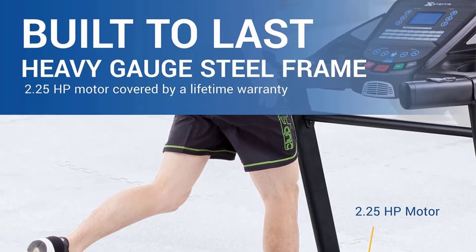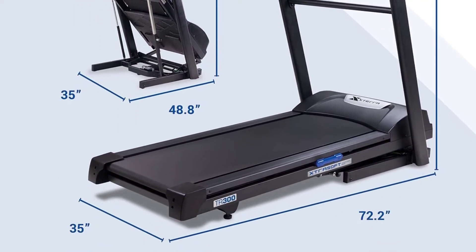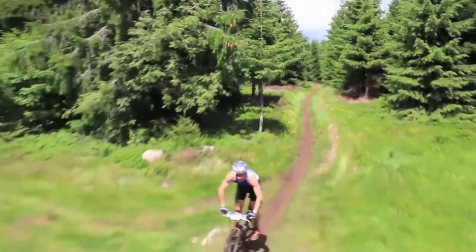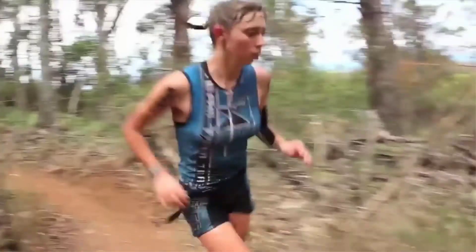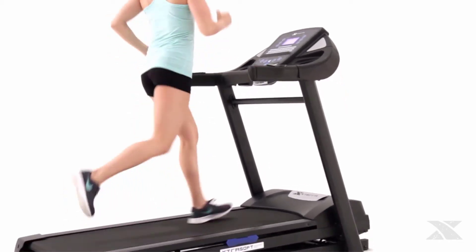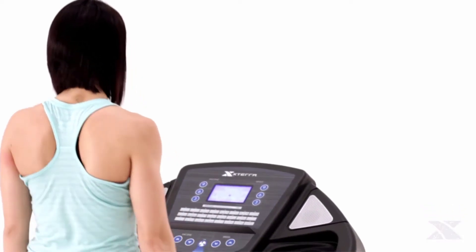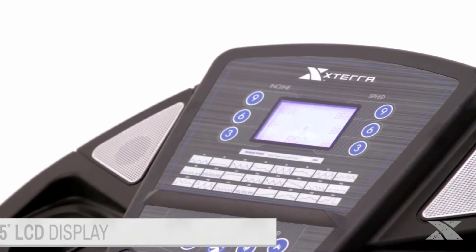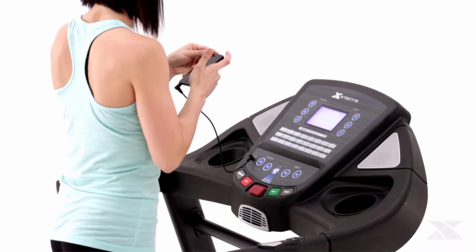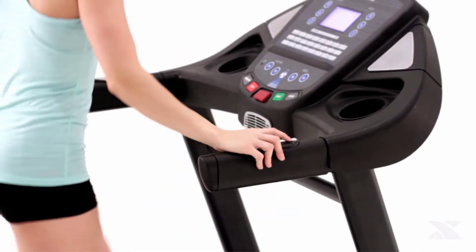Whether you want to lose weight or get back into shape, the TR300 features an easy folding lift assist frame and convenient handlebar controls for speed and incline. Features: a powerful 2.25 HP motor allows speeds up to 12 MPH with 0% to 10% incline, strong enough to support users up to 300 pounds. The Xterra Soft Deck offers a cushioned running surface that reduces impact on joints and feet, ideal for runners recovering from injury or with sensitive feet. Built-in MP3-compatible speakers let you listen to music while working out.